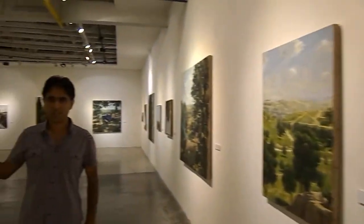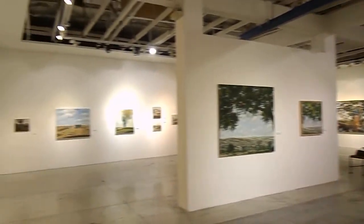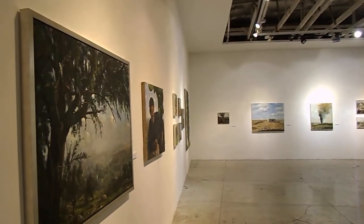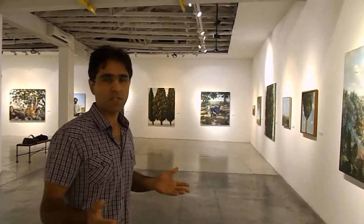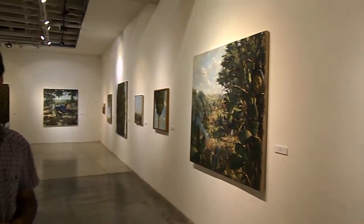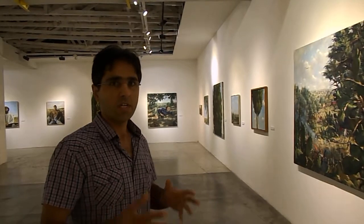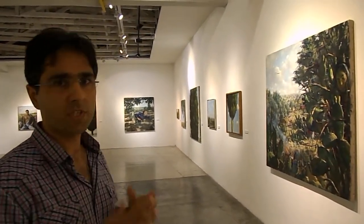You can see many paintings here — about 40 paintings. There are many subjects here. Some of them are landscapes, a few of them are cypresses, some of them are portraits: Palestinian guys, Jewish guys from settlements.